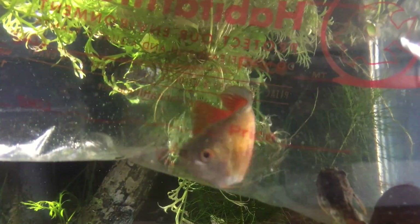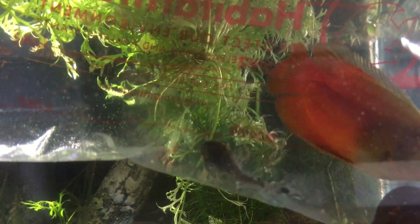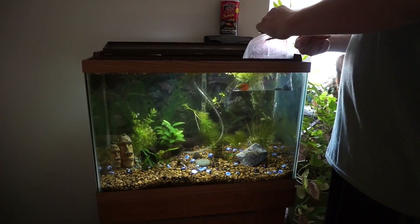Basically what I do for all my freshwater fish is I leave them in the bag and float the bag in the water for about 15 minutes, just to kind of match the temperatures. Then I cut the top of the bag open and dip one of the corners into the aquarium for a little bit. It allows some of the tank water to go in, and it also allows the fish, if they really want to, to swim out into the tank.